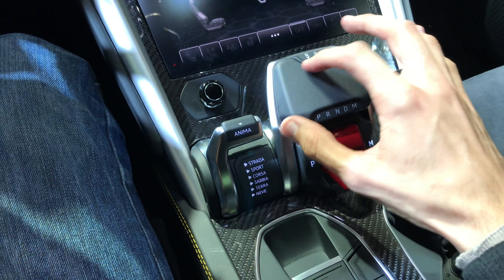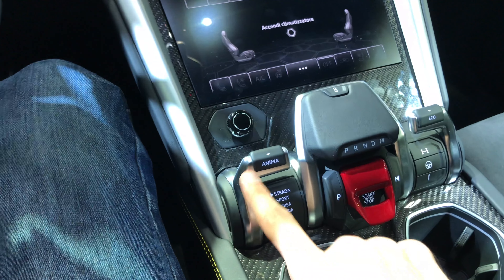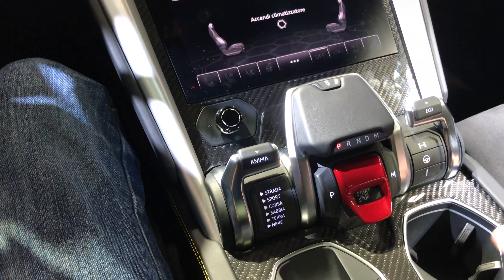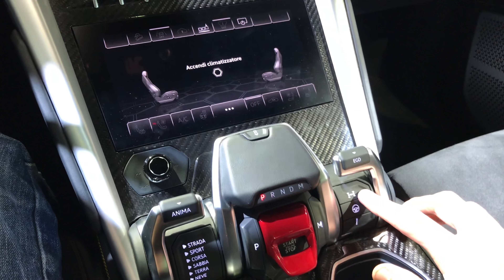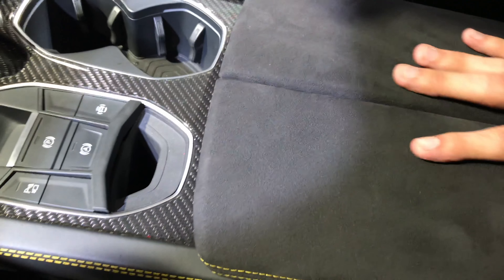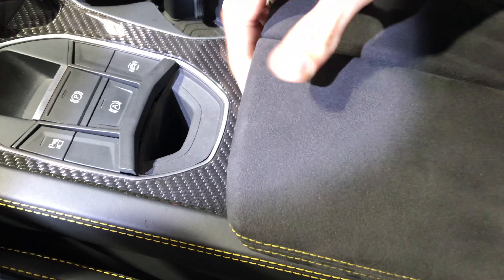Let me back up the camera for you. Italian flag, huge shift paddles — this is insane. You have parking brake, parking cameras, auto hold systems. This is where you turn on the engine. You can choose multiple settings here for the infotainment, drive mode, suspension. You have cup holders, armrests, a lot of space here.